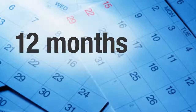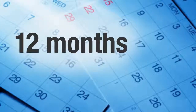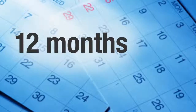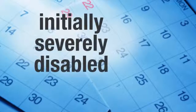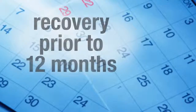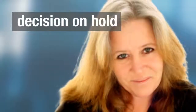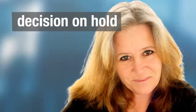On the other end of the spectrum, very occasionally, Social Security defers making a decision on a claim until nearly 12 months have passed from the disability date. This occurs if you are severely disabled initially — such as by a stroke — but based on the medical evidence, you could recover prior to being disabled for 12 months. In this situation, Social Security will notify you that the decision on your claim is on hold until closer to the end of 12 months, when updated medical information will be obtained and a decision made.